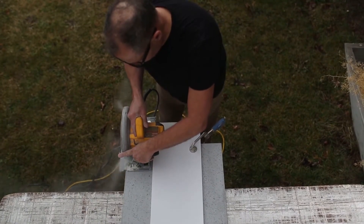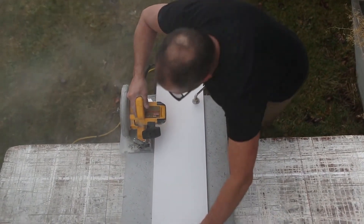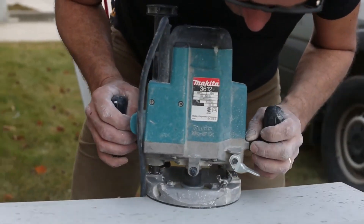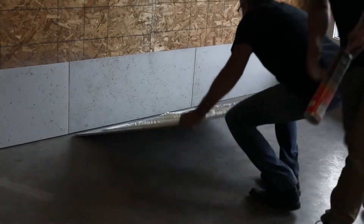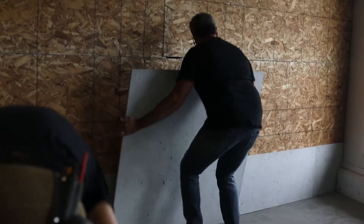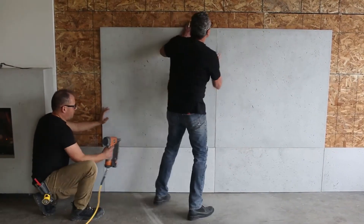Panels can be easily cut on-site if needed, with just a two-person crew for comfortable work. Different colors are also available, and designers will be interested in the 3D textures. If there's a computer model of the room, you can assess how the panels will fit into it.